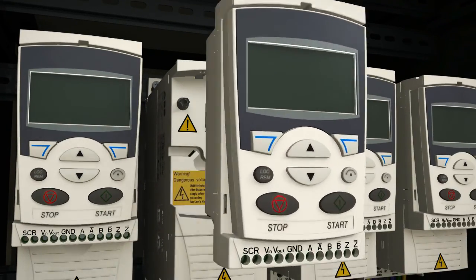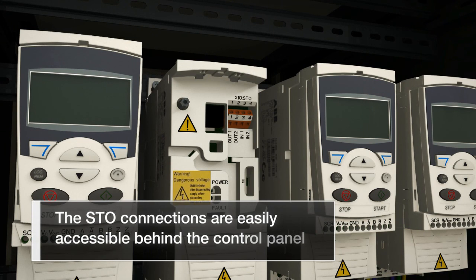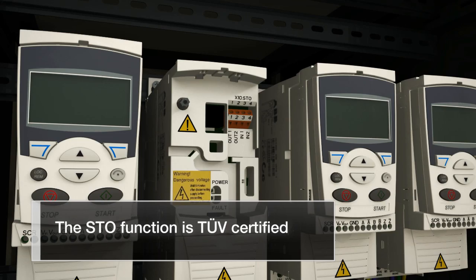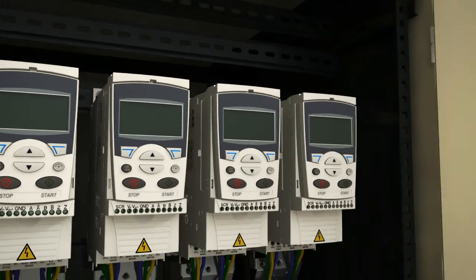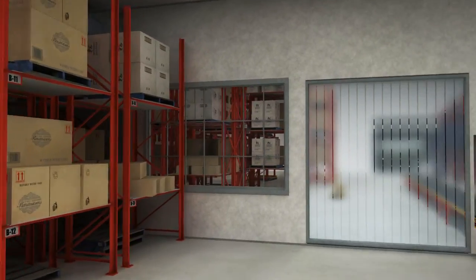The safe torque off function is easily connected by simply sliding down the front panel and making the relevant connections. The drive is TUV certified and machinery builders can fulfill Machinery Directive 2006-42-EC by using the drive's safety function as part of a machine's safety system.